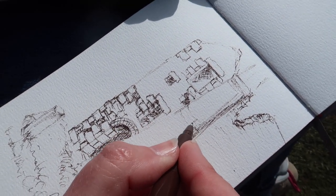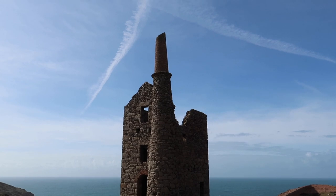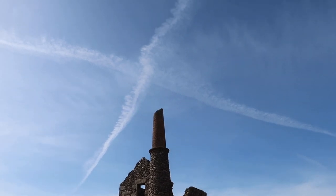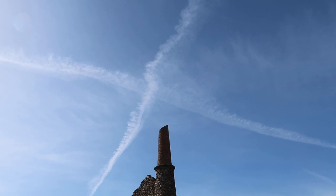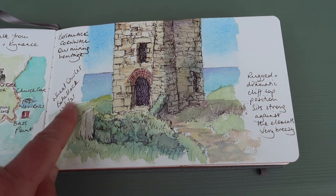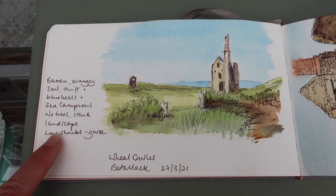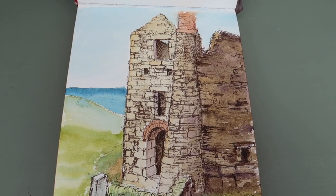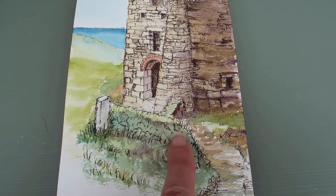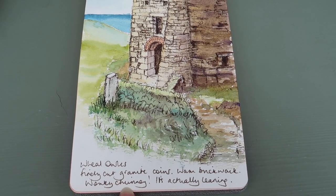That's a rough sketch — I'm not going to fill it all in now, it's getting a bit cold. In the sunshine the engine house lights up. The colour of the chimney is salmony and the honey-coloured granite. And above — I know they're vapour trails — but it looks like a kiss from Cornwall. Here is the final sketch. I've added some watercolour, detailed the hedge and made some little notes about the day. The upright sketch details the window reveals and that hedge looking fantastic — all the different tones and shades of green. Wheal Owles: finely cut granite quoins, warm brickwork, a wonky chimney — it's actually leaning.